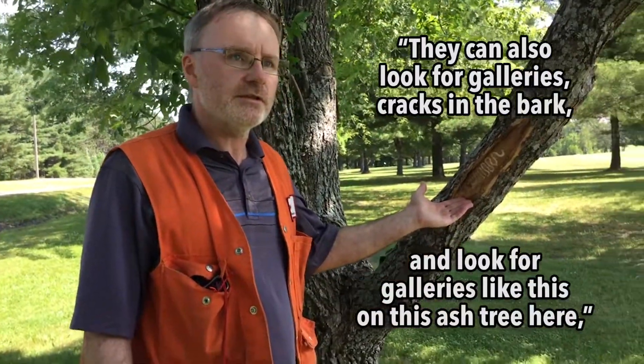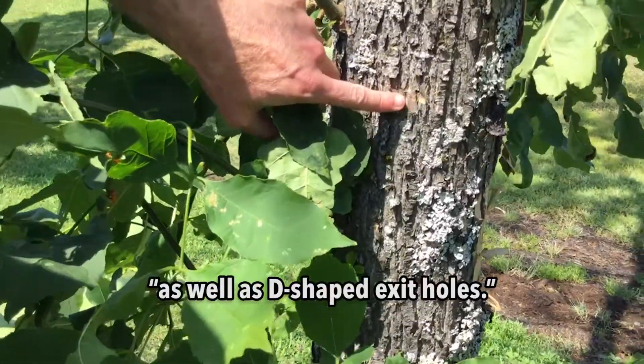They can also look for galleries — cracks in the bark — and look for galleries like this on this ash tree here, as well as D-shaped exit holes.